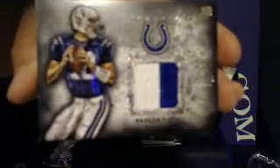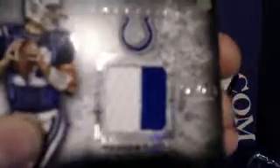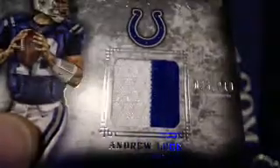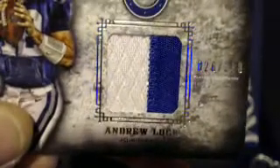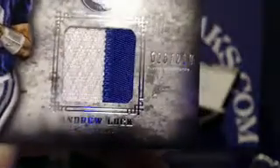Give it a second to focus — a little tough to see the silver number on the silver background. Again, that number is 26 out of 210. There you see the patch — very nice. And there's the serial number. Again, Colts going to Grummer Man 15.